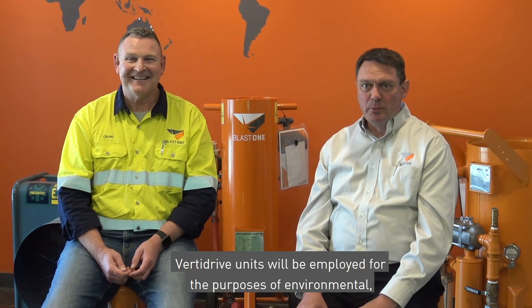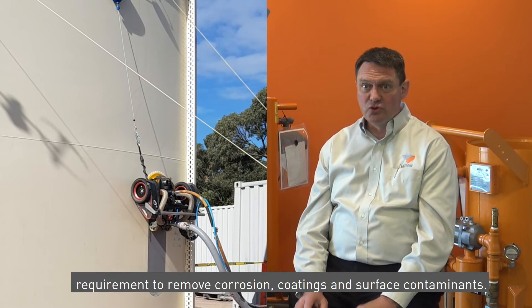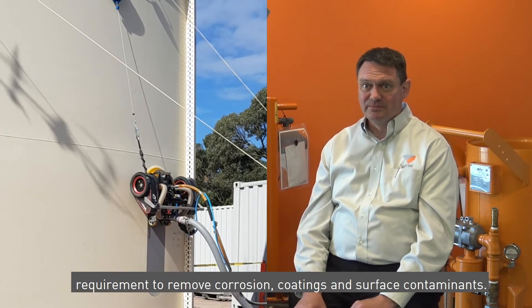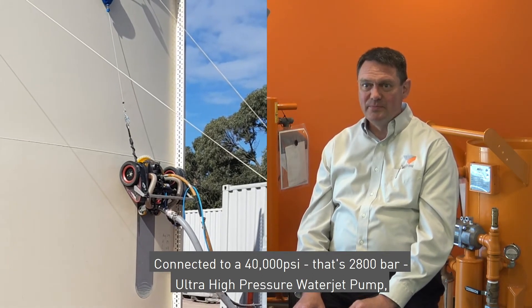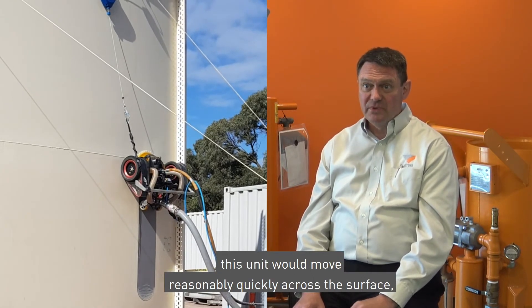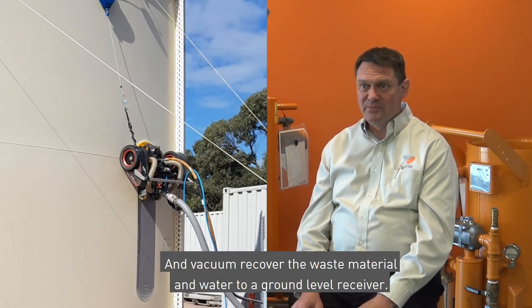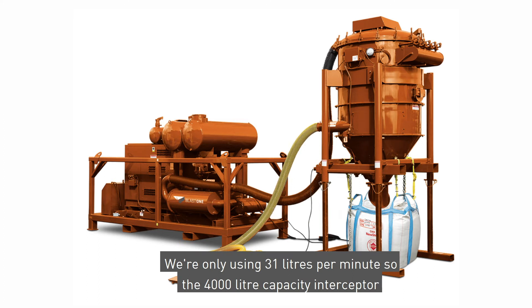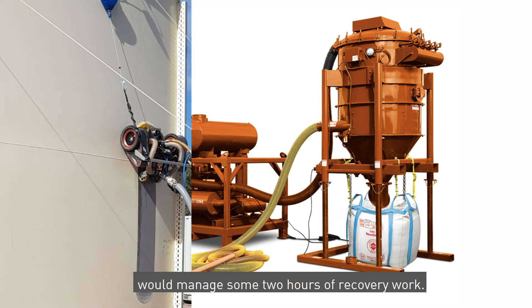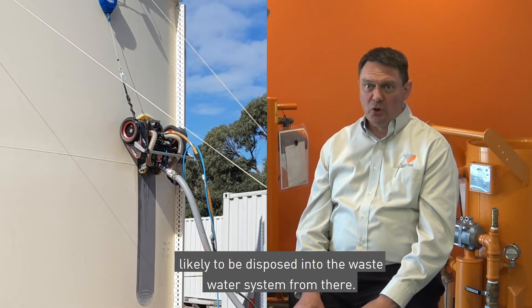The VertiDrive units would be employed for environmental safety and productivity for the coating removal process. The first VertiDrive unit will conduct the coating removal requirement to remove corrosion, coatings, and surface contaminants, connected to a 40,000 psi — that's 2,800 bar — ultra high pressure water jet pump. This unit would move at an estimated up to 40 square metres per hour, and vacuum recover the waste material and water to a ground level receiver. We're only using 31 litres per minute, so the 4,000 litre capacity interceptor would manage some two hours of recovery work. The recovered water would be tested for contaminants, likely to be disposed into the waste water system.